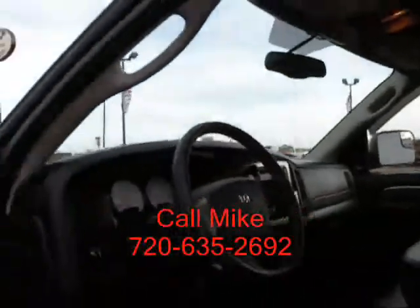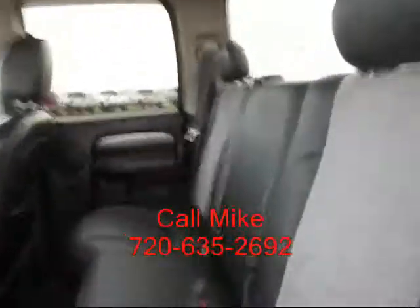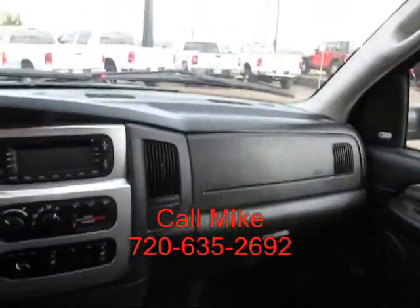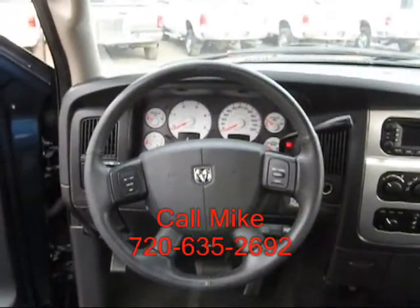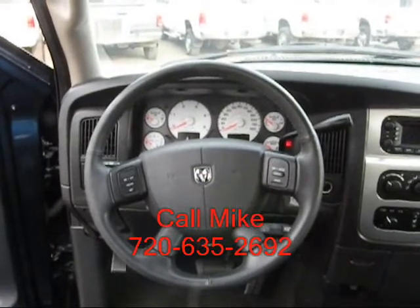Overhead display. This is your view from the driver's seat. This is the truck you're interested in, call me. 720-635-2692.